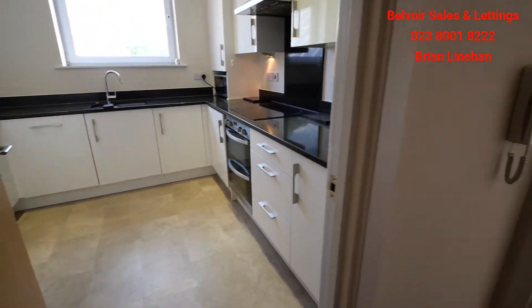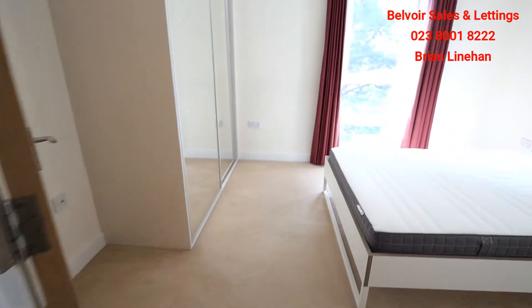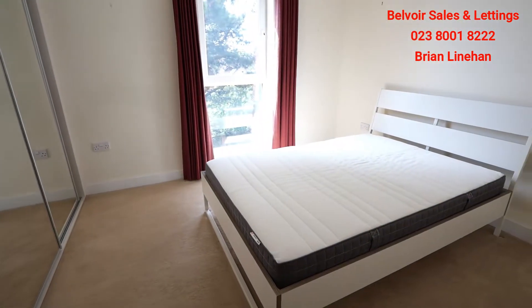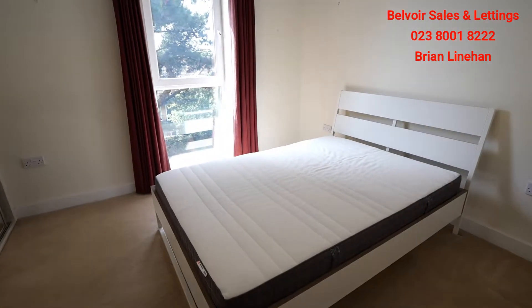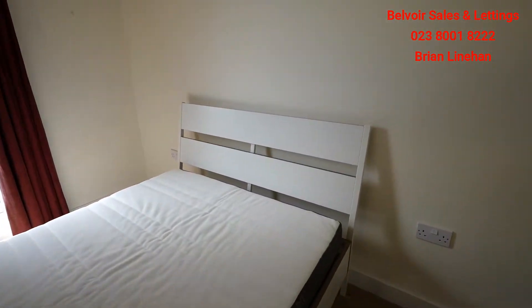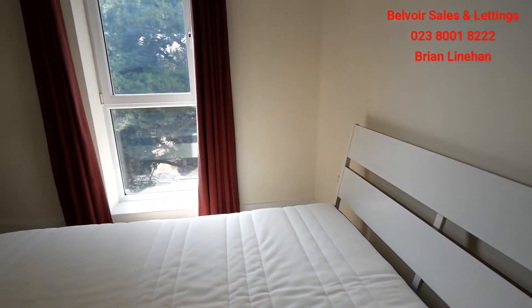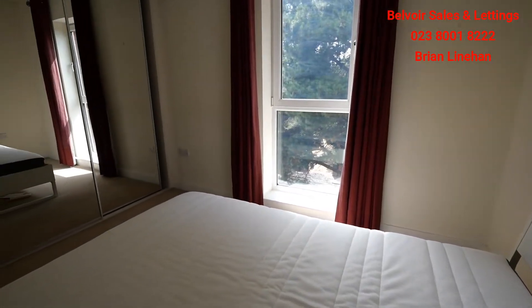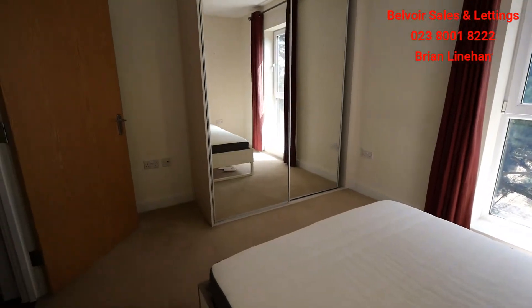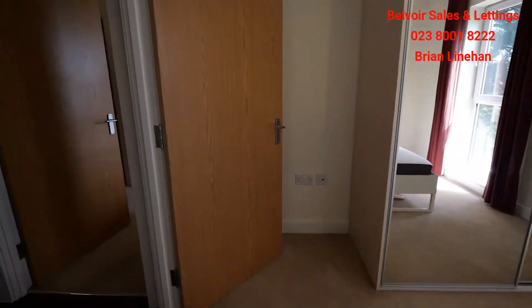Moving down the corridor, we'll go into bedroom two first. Bedroom two is a really good size — nice and bright with almost full-length windows. There is loads of space in the room, given that this is actually bedroom two. As you can see, you're right up in the tree line; we're on the third floor of the building. There are built-in mirror wardrobes — all together a very, very nice room.